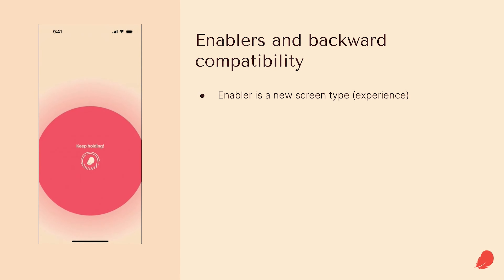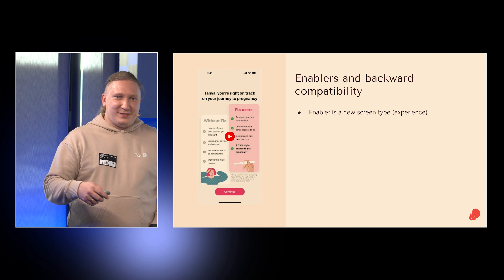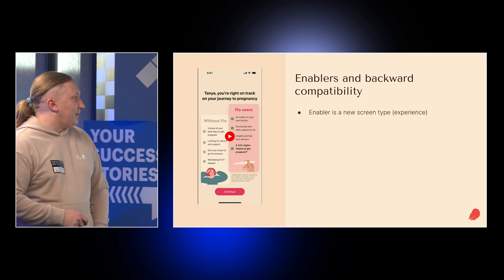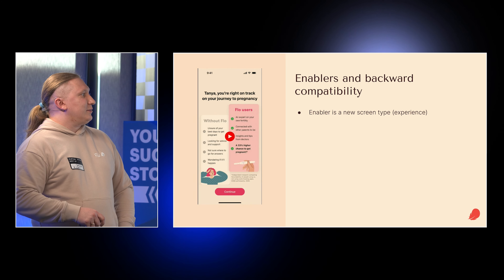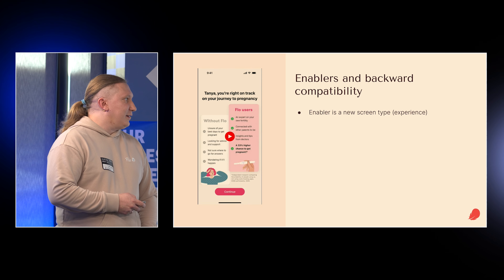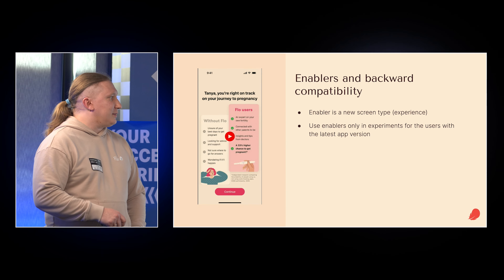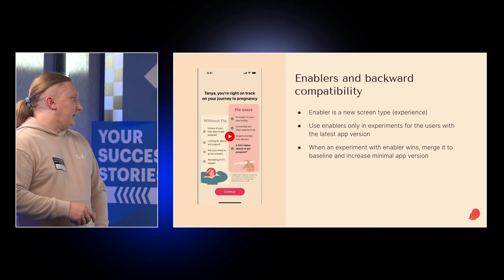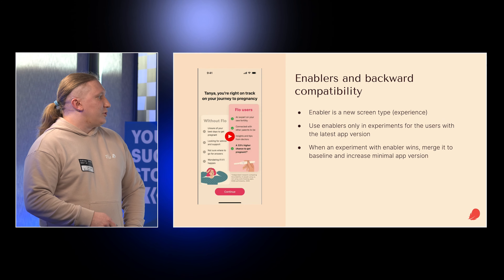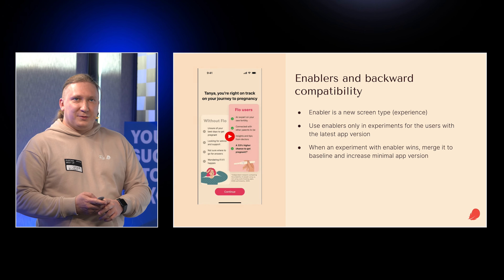Enablers are a new cool experience — you tap and it has a taptic effect. This step raised our conversions by 5%. However, the enabler only worked from version 10 onwards, and all other versions didn't have it. That's why you need to include it only in experiments targeting the latest application version, and when the experiment wins — in this case it did — you merge it into your baseline and increase its minimum version.